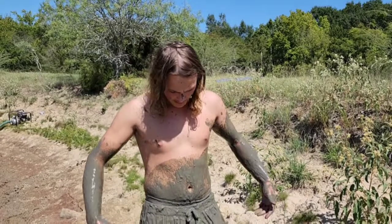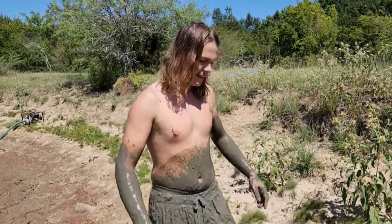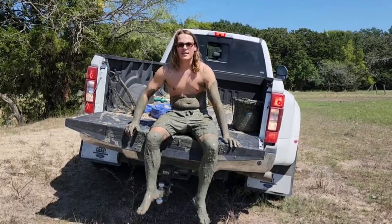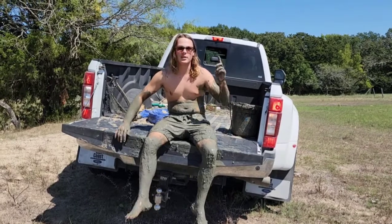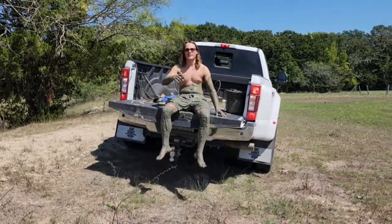I'm kind of muddy. I'm a mud man. Got to clean up. But yeah, goldfish. Alright, we're gonna take the goldfish over to the stock tank and meet you over there.